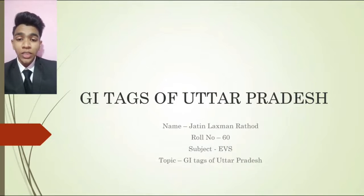Greetings everyone, my name is Jaitin Lakshman Rathur. I am a third year student of Bharatiya Debit College of Hotel and Tourism Management Studies. Today I am going to give you a presentation on the topic which is GI Tags of Uttar Pradesh.